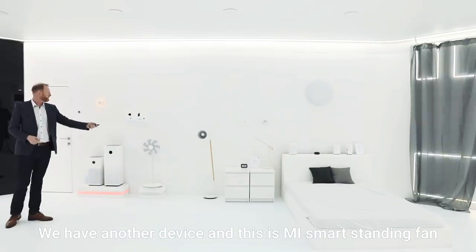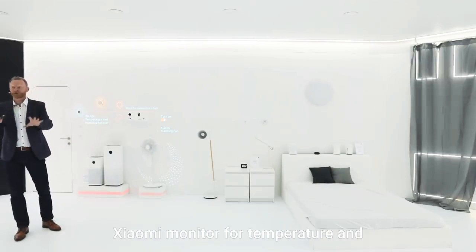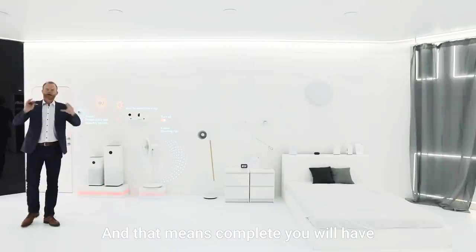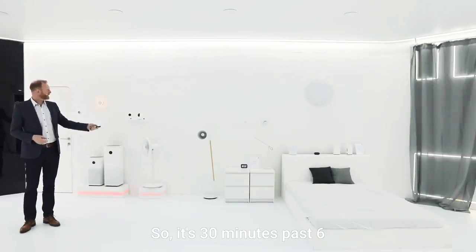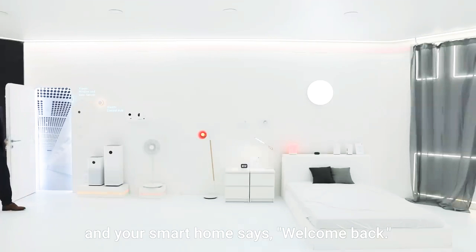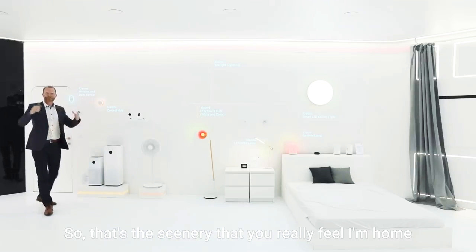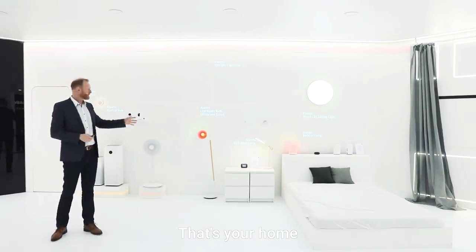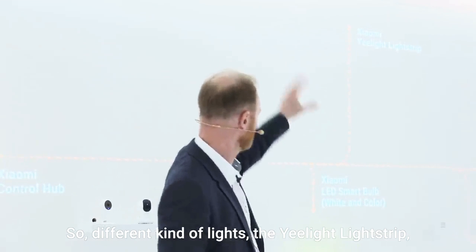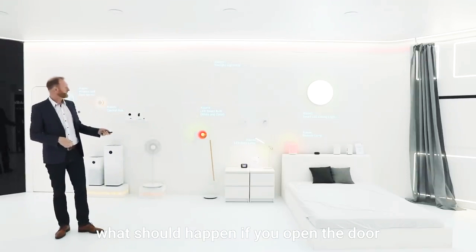Not just the air purifier — we have another device, the Mi Smart Standing Fan. Based on the temperature reading from the Xiaomi temperature and humidity monitor, it sends a signal to the standing fan as well. So you will have the perfect atmosphere when you open the door. It's 6:30 p.m. — time to open the door — and your smart home says welcome back. All the light scenery activates, the curtain opens, your music starts. You can use your imagination for what settings to preset: the Yeelight light strip, the desk lamp, the bulb, the color — everything is possible. It depends on your fantasy what should happen when you open the door.